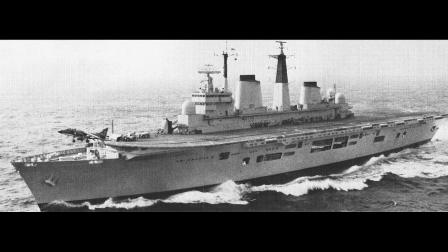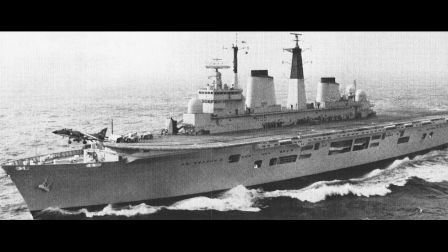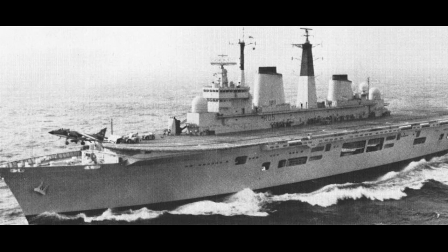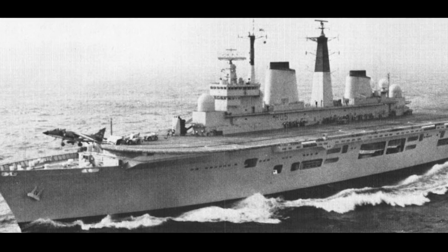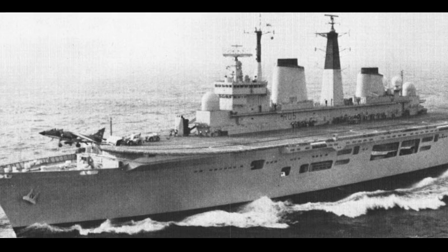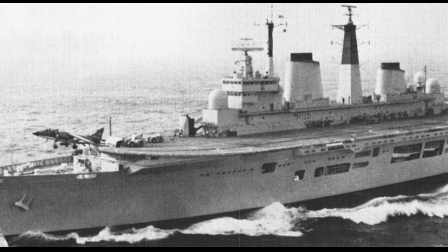During the Falklands War in 1982, Sea Harriers operated from the carriers HMS Invincible and HMS Hermes. 28 Sea Harriers were deployed in the war. Its primary role was air defense, and its secondary role was ground attack. The Royal Navy Sea Harrier Squadron shot down 20 Argentine aircraft in air-to-air combat. Six Sea Harriers were lost in the war — two in combat and four in accidents or mechanical failure.